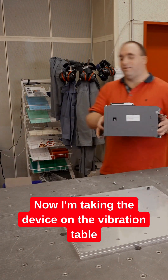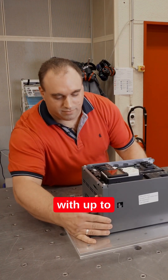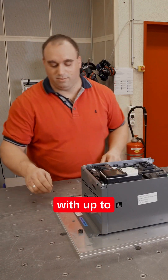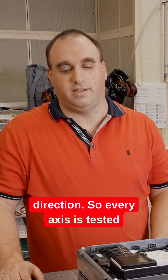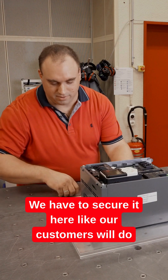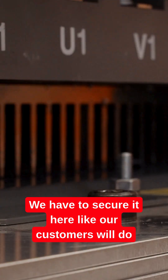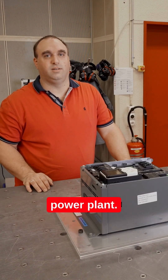Now I'm placing the device on the vibration table to test it up to 5 G's with up to 2000 Hz in the X, Y, and Z directions. Every axis is tested for mechanical resonances. We secure it here the same way our customers will in the power plant — so it's installed exactly as it would be in the field.